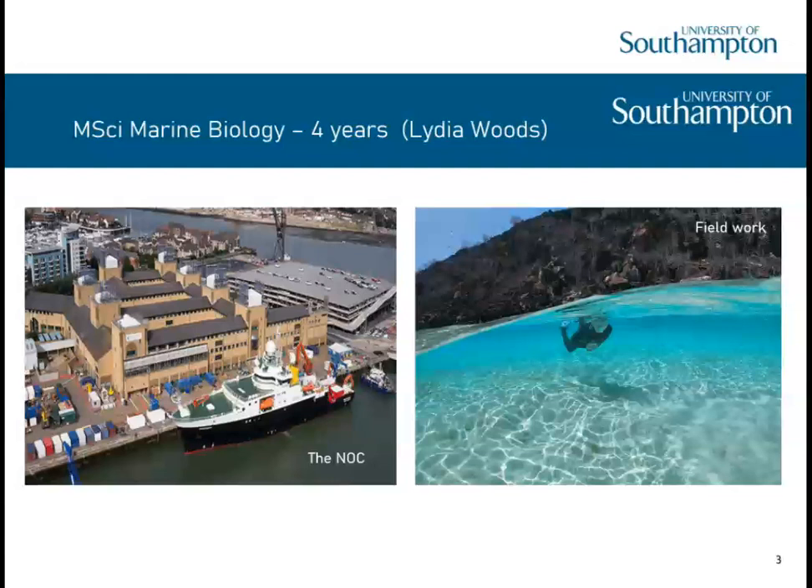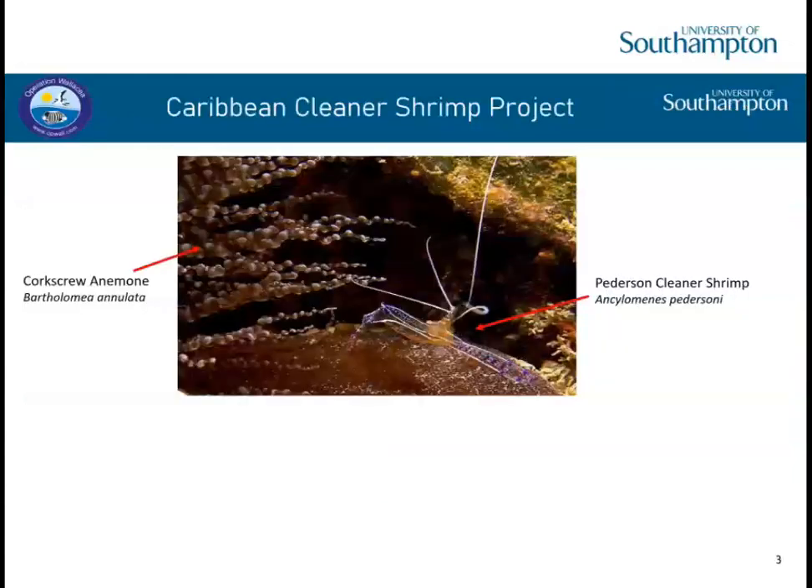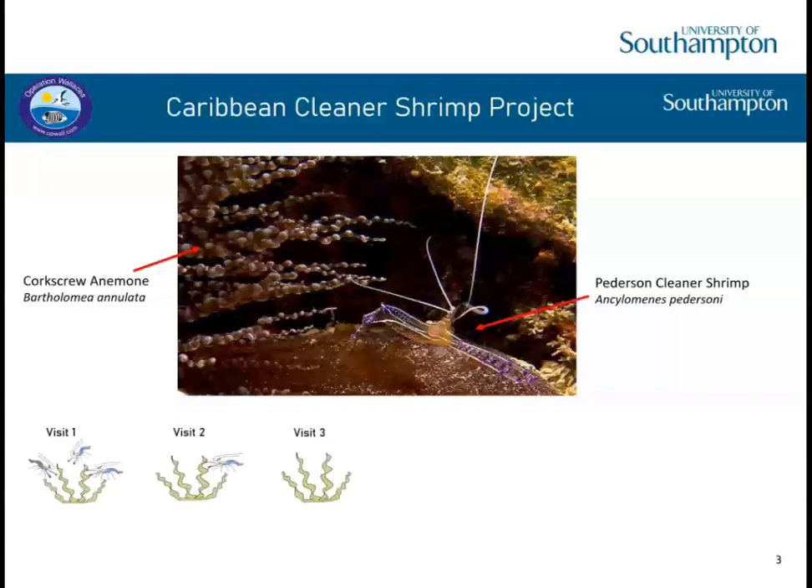I chose to do my final year project with Operation Wallacea, an organisation that runs expeditions for students to collect data outside of the UK. I chose their Caribbean project, which was about cleaner shrimp — specifically the Pedersen cleaner shrimp, which lives on corkscrew anemones. The anemone hosts the shrimp in a symbiosis forming a cleaning station, where fish arrive and the shrimp remove parasites and dead tissue, improving the health of the fish. I wanted to study how the changing number of cleaner shrimp at a station would affect the number of fish arriving or the behaviour of the shrimp.